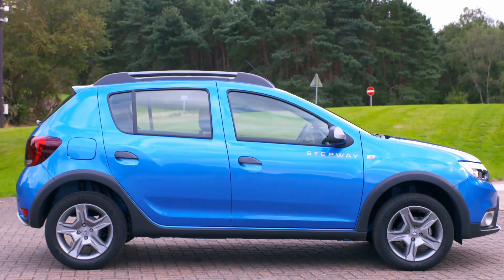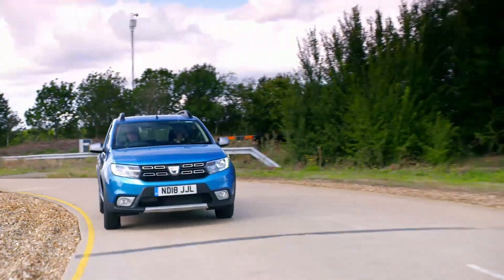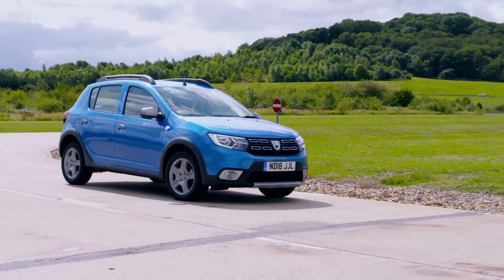Next for the chop was the Dacia Sandero. Once again, poor ride quality was its downfall. The steering's quite crashy, every little bump jolts, the seats are not giving great support, and it's noisy.